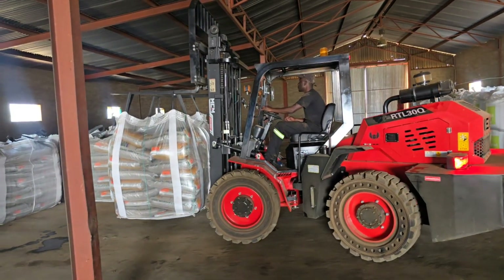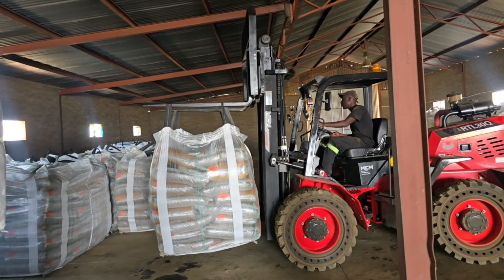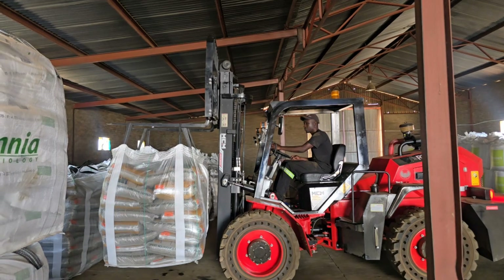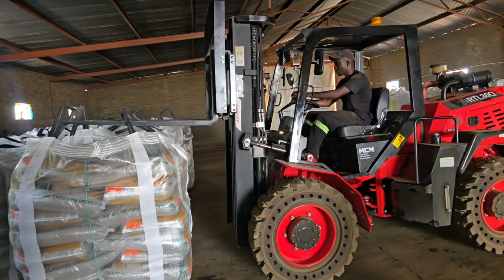Why struggle with material handling, when MCM has the solution to greater productivity at an affordable price? Equipped with a 42-kilowatt, 56-horsepower diesel engine, combined with a reliable transmission and strong hydraulic system, the RTL30Q gets the job done without breaking a sweat.